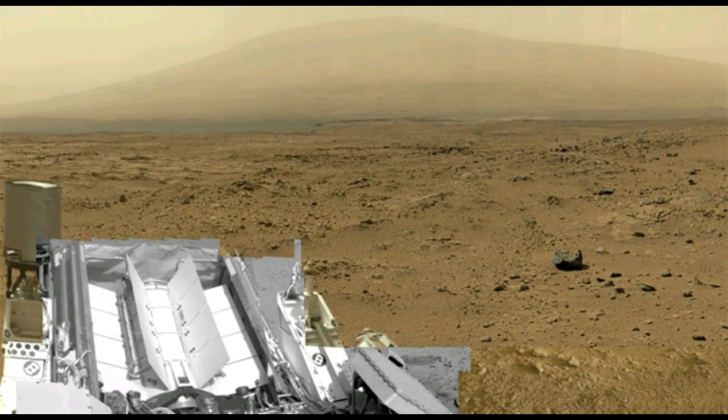"While many on our team were at home enjoying turkey, Curiosity produced this feast for the eyes," said Ashwin Vasavada, Curiosity's project scientist at NASA's Jet Propulsion Laboratory.